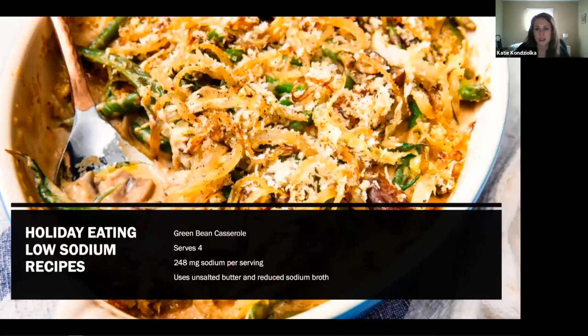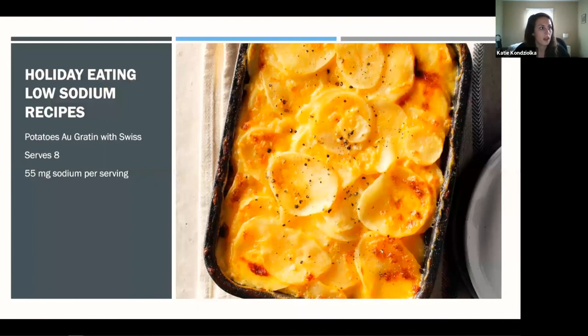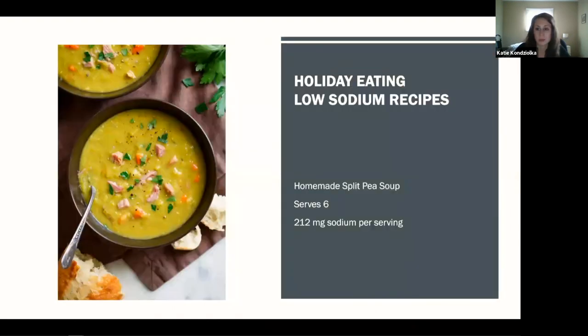Here are a few low-sodium holiday recipe ideas with calculated sodium per serving. A green bean casserole using unsalted butter and reduced sodium broth comes in at only 250 milligrams per serving — and with unsalted broth the sodium would come down even further. A potato au gratin with Swiss cheese — Swiss and mozzarella have less sodium than cheddar or Parmesan — comes in at only 55 milligrams per serving for eight people. And a split pea soup made with low-sodium broth and unsalted butter is another great low-sodium holiday option. Recipe links will be shared afterward.